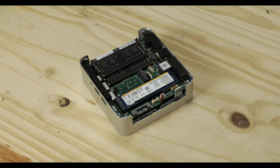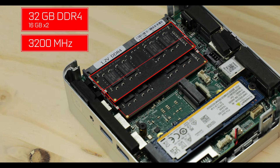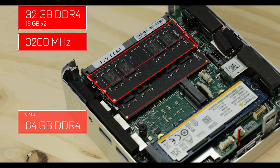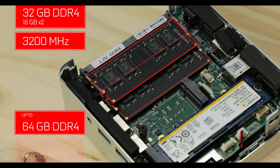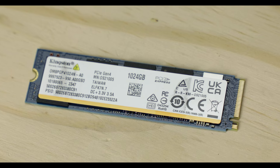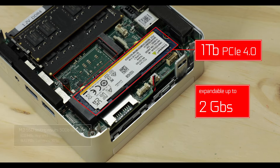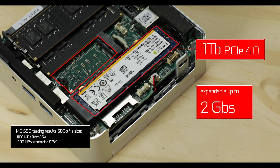Memory-wise, our XT12 comes pre-populated with 32 gigabytes of DDR4 RAM organized in dual channel, but the board itself can support up to 64 gigabytes of DDR4 RAM, clockable up to a rather fast 4.3 gigahertz. We also have a terabyte of PCIe 4-enabled storage, as well as an expandable M.2 drive connector right next to it for storage expansion.